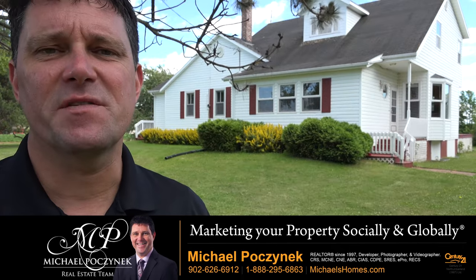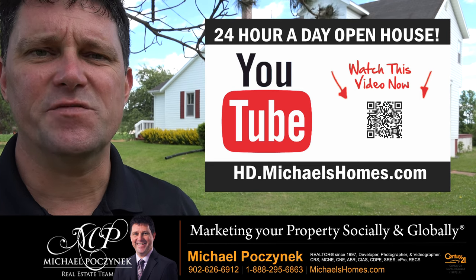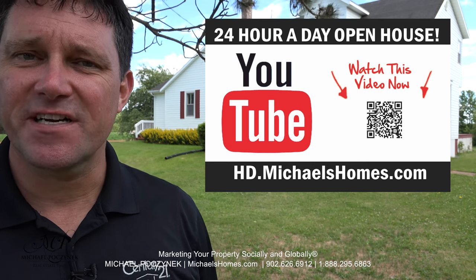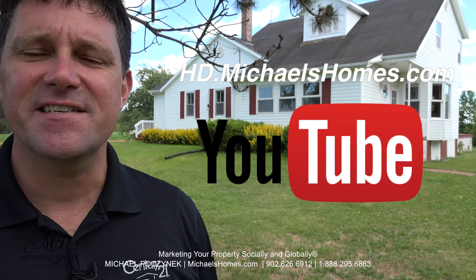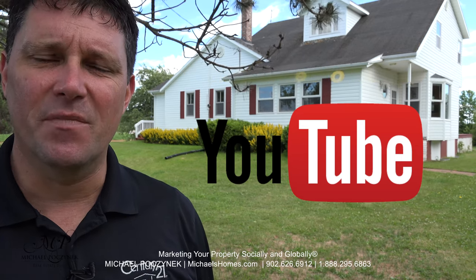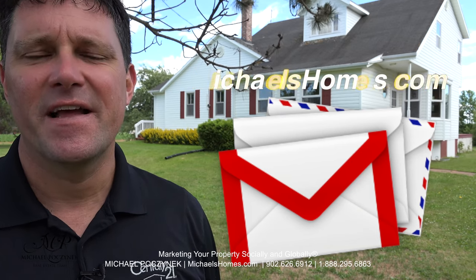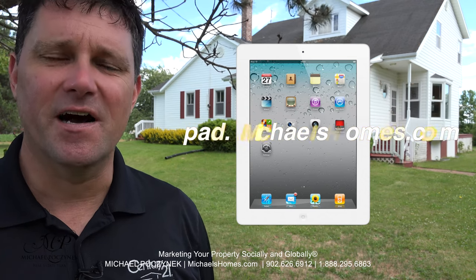Thank you very much for watching my 24-hour-a-day open house on 117 Gillis Road, Portage, PEI, Canada. For more videos like this and PEI real estate tips, tricks, traps, and new listings before they hit MLS, be sure to subscribe to my YouTube channel at hd.michaelshomes.com. For my weekly newsletter, join me at michaelshomes.com. And for your chance to win an iPad, go to ipad.michaelshomes.com.